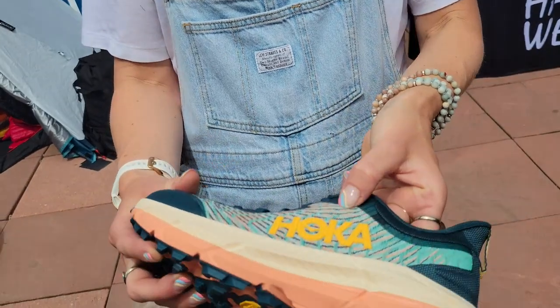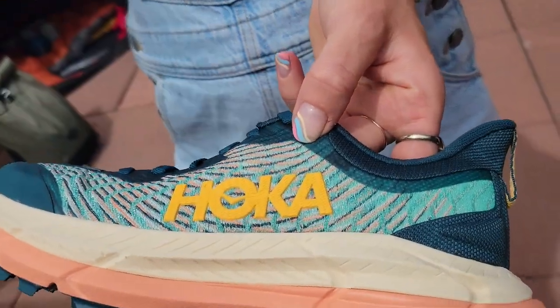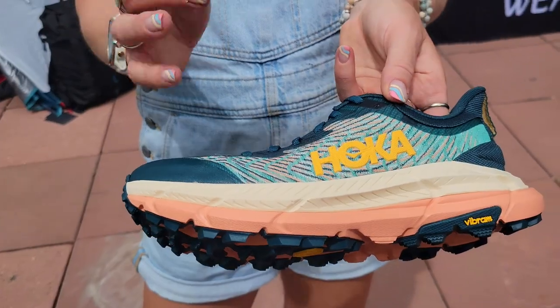We have a Creole single layer mesh upper — it's super durable but still really breathable and comfortable, and it creates a really hugged sensation across the midfoot, so it gives a really custom feel to your foot.